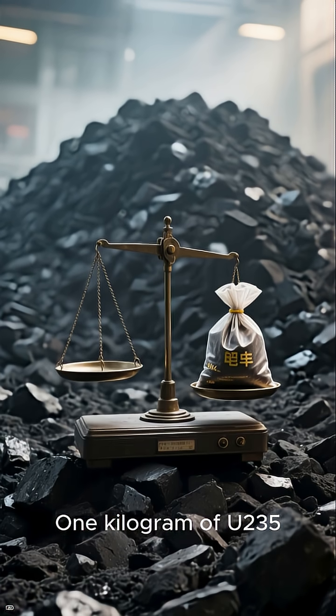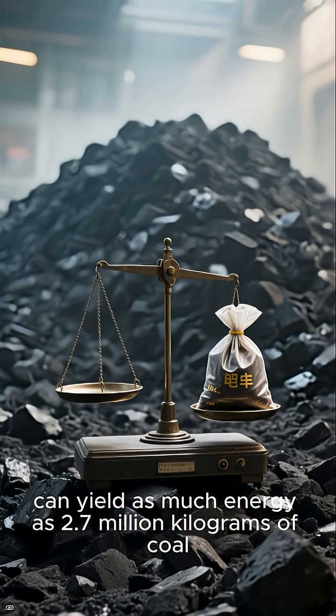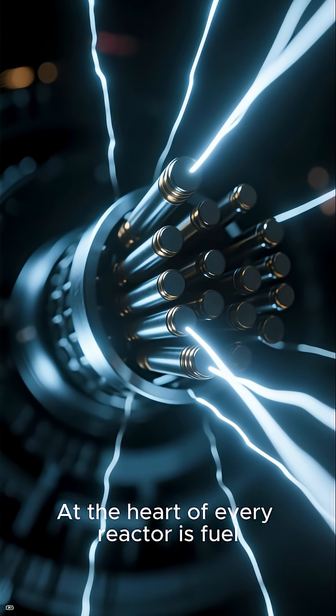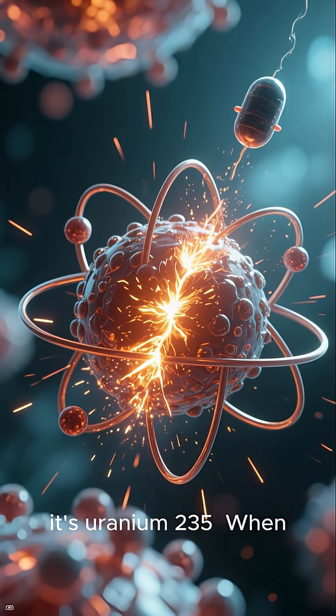One kilogram of U-235 can yield as much energy as 2.7 million kilograms of coal. That's a lot of energy density. At the heart of every reactor is fuel — in most reactors, it's uranium-235.